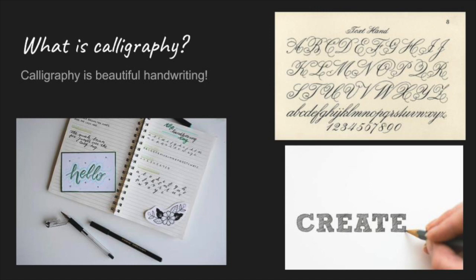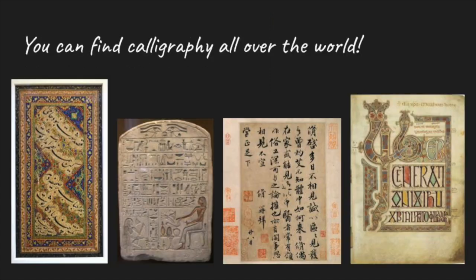Calligraphy is the art of handwriting. Calligraphy is all about making letters look beautiful or to create a mood. You can find calligraphy all over the world.